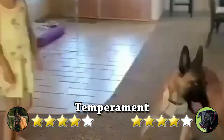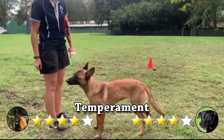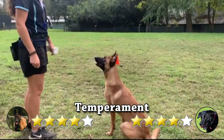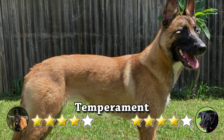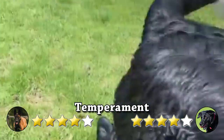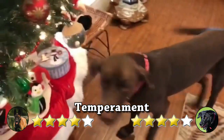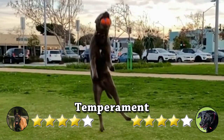Temperament: puppies with friendly temperaments are curious and playful, willing to approach people and be held by them. Meeting the dog's parents, siblings, or other relatives may also prove helpful for evaluating what a puppy will be like when they grow up. On the other hand, Labradors are generally well known for their equitable and friendly nature. Labrador temperament is often described in very positive terms, though many people have preconceived ideas about what their Labrador puppy's temperament will be like when they grow up.